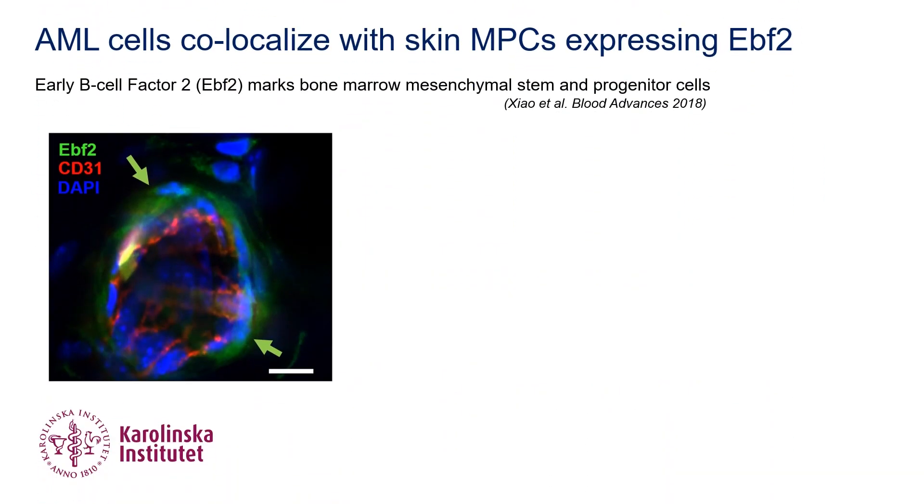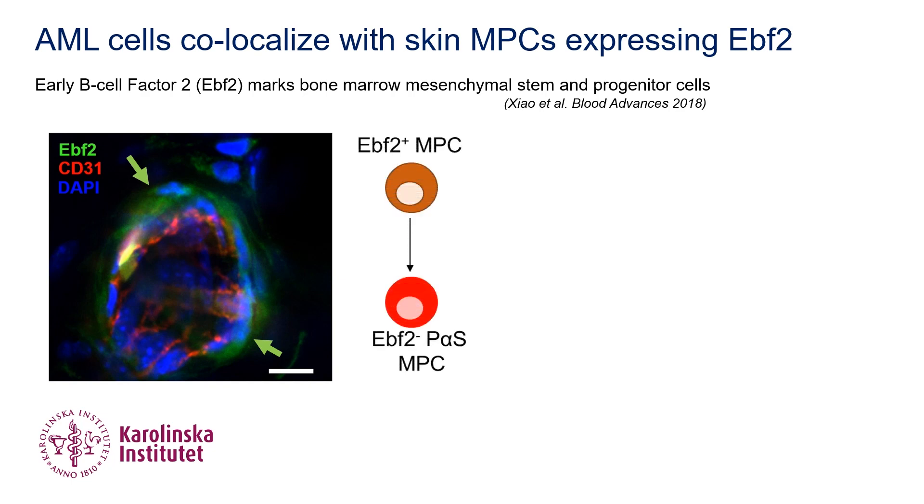To this end, we took advantage of the early B-cell factor 2, or EBF-2, reporter mice, since we have previously found that EBF-2 positive cells in bone marrow represent a mesenchymal stem cell population and contribute to AML niche formation. Similar to bone marrow, skin also harbored two mesenchymal progenitor cell populations separated by EBF-2 expression, with EBF-2 positive cells sitting at the top of the developmental hierarchy.